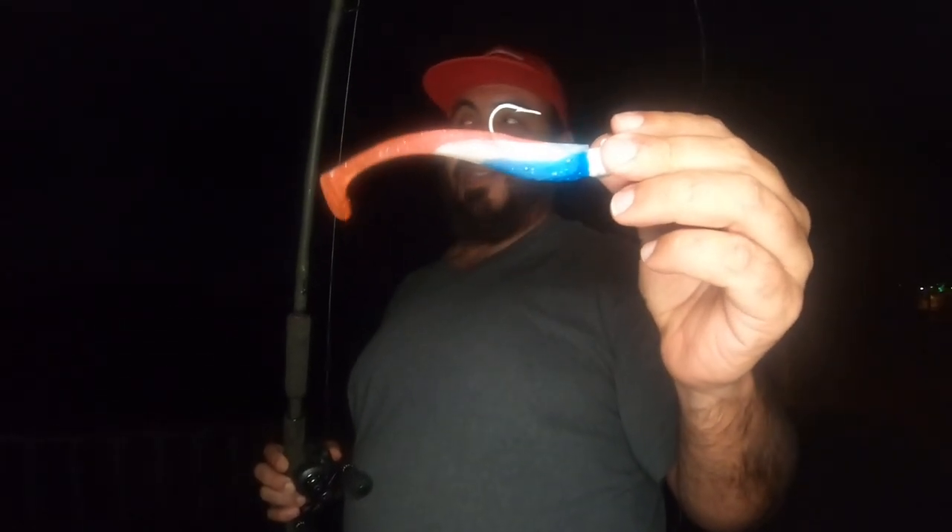Anyway, we're gonna tie this on and go hop around some spots and see if we can get on one. Stay tuned. Alright guys, we got our Freedom Fish on, we found some flowing water — let's see what happens.